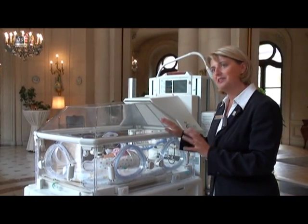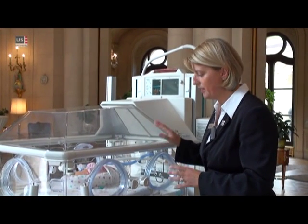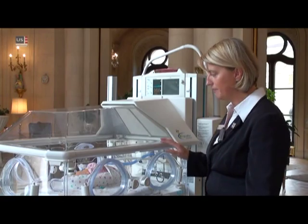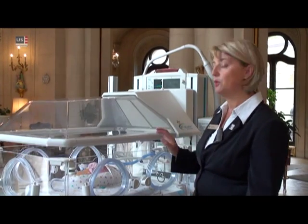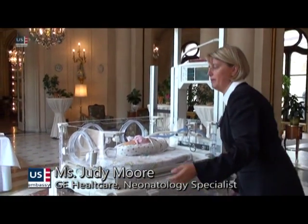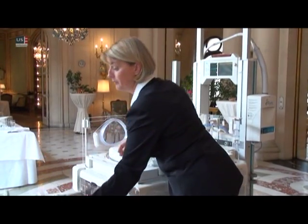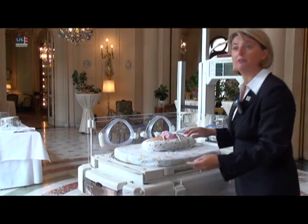The Giraffe Omnibed and the Giraffe Shuttle in combination are unique. The Giraffe Omnibed is both an incubator and a radiant warmer in one device. Because I have a combination device here, I can use the Giraffe Omnibed as my resuscitation platform for my sick infants in the labour and delivery environment.